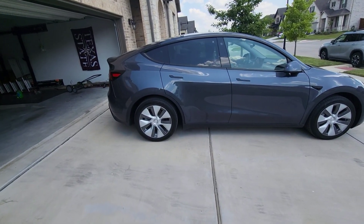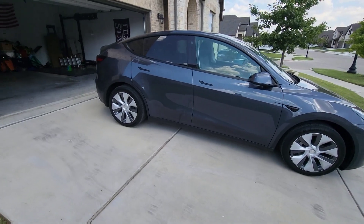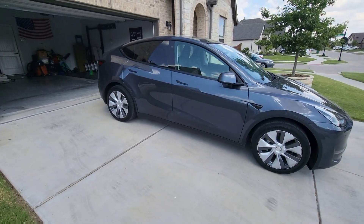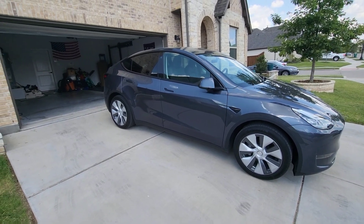Welcome to Spoken Reviews. Today we're going to talk about some of the emerging evidence and speculation about the size of the battery for the Texas-built 4680 Model Y.